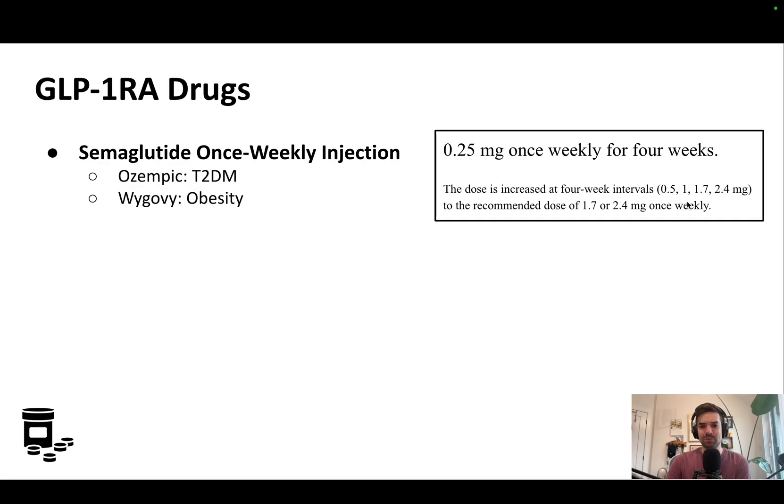The drug you're probably most familiar with is semaglutide. It's a once-weekly injection. There are other GLP-1 receptor analogs on the market, but this is by far the most effective and also clearly the most popular. For type 2 diabetes, the brand name is Ozempic, and for obesity, the brand name is Wegovy.